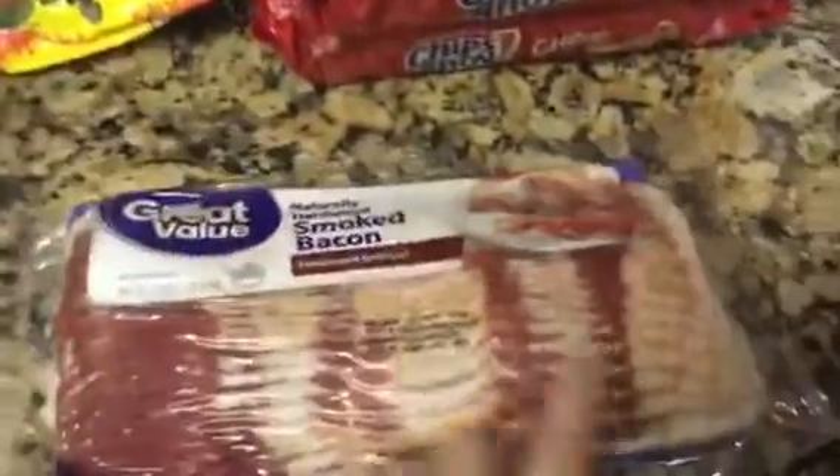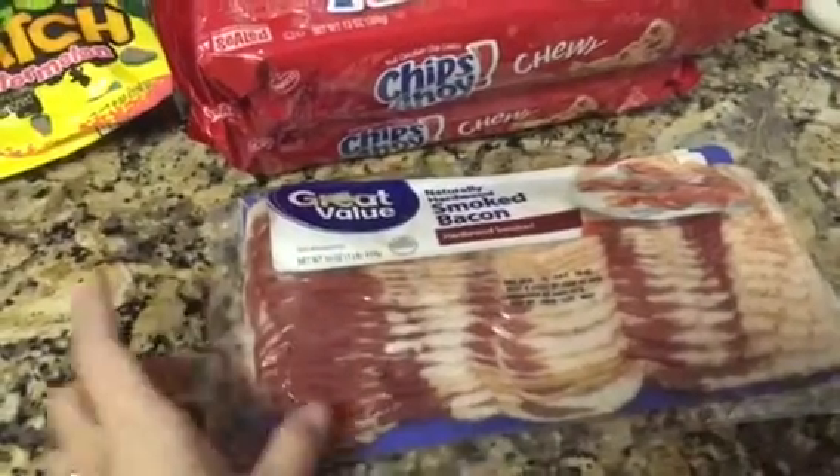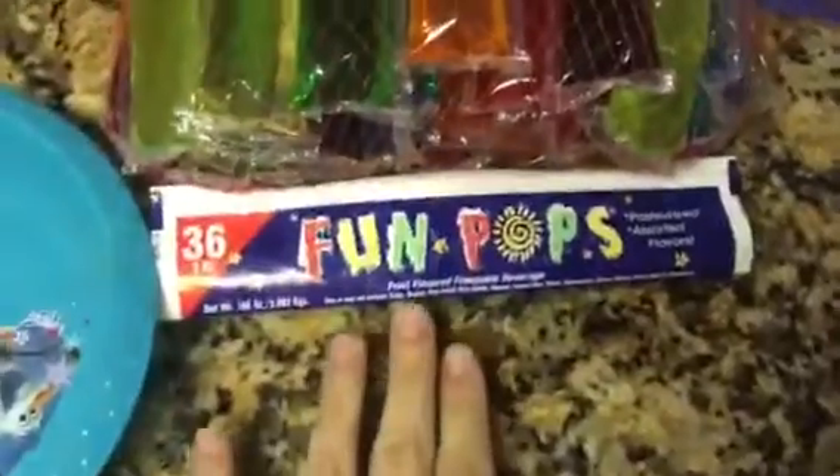And then of course we picked up some bacon for today — tomorrow will be Saturday, we go to soccer and we usually do a big breakfast. And then tons and tons of popsicles, because Jamie is obsessed with popsicles. This is the brand he always gets — it's about $2.98 for 36 of these. My house is always full of like 10 million packs, but yeah, these are Jamie's favorites and they're only $2.98.